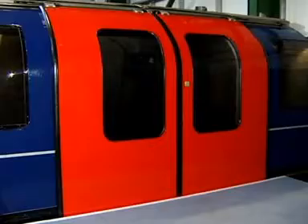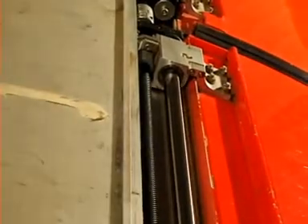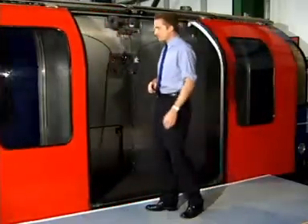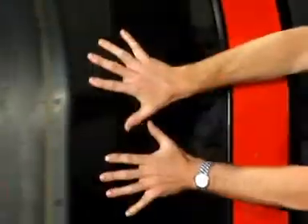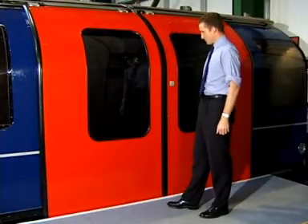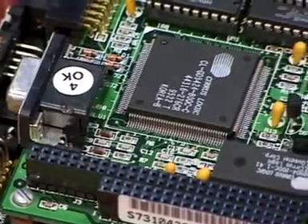Each door operating system and its associated hardware is designed to open and close one pair of external sliding door leaves or a single door leaf. During the open and close cycle, the programmed door velocity profile is maintained with exceptional accuracy, regardless of any change in friction.